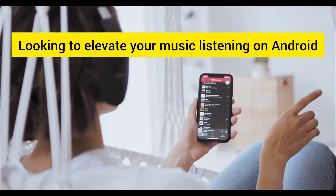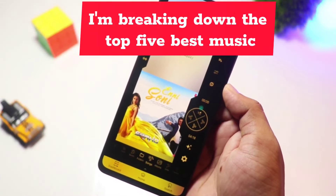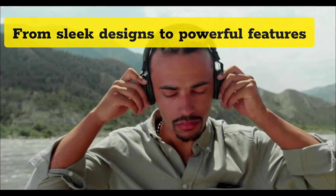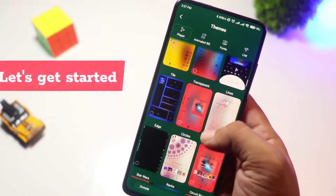Looking to elevate your music listening on Android? In today's video, I'm breaking down the top five best music players for Android in 2024. From sleek designs to powerful features, these apps have everything you need for an amazing music experience. Let's get started.